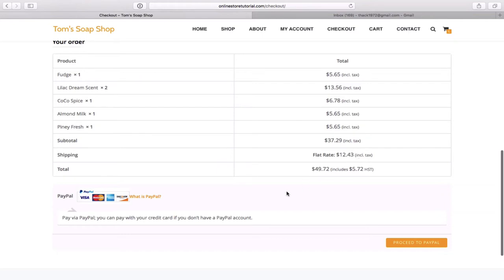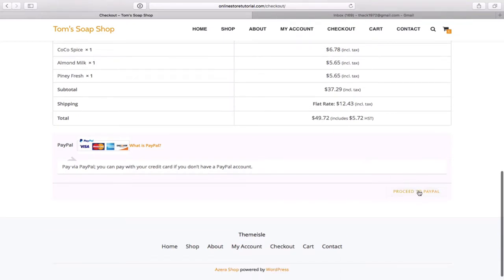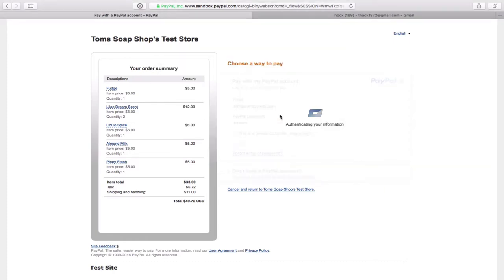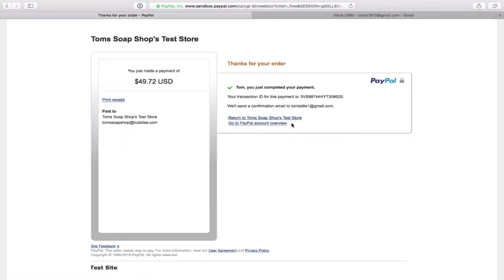Once you've entered all your personal information, go to the bottom of the screen and you'll see a summary of your order with prices including tax. Since I've indicated I'm from Canada, it adds Canadian tax and an $11 flat rate shipping with tax applied to that as well. In the bottom left corner you'll see 'Pay via PayPal' — you can pay with your credit card even if you don't have a PayPal account. So even if your customers are not registered with PayPal, they still have the opportunity to use their credit card.